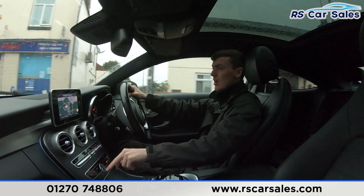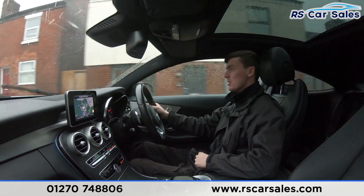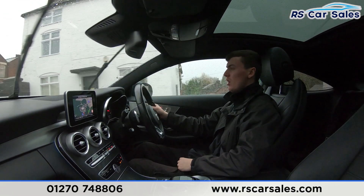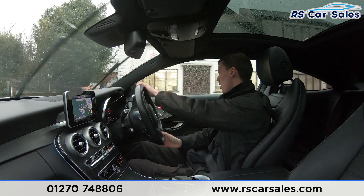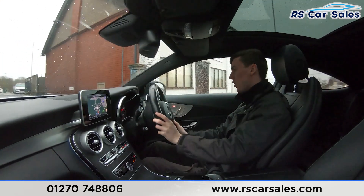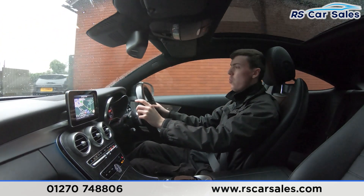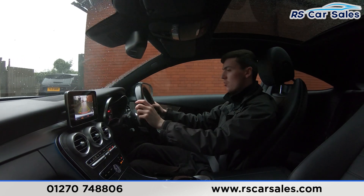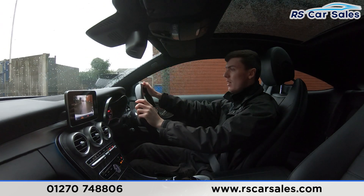We've got the wooden effect trim down here in the center, really making the interior a nice place to be. There's a clock in the center, and we've got the dual-zone climate control with ice cold air conditioning. Now about to take a right-hand turn — putting the right indicator on, slowing down, making the right-hand turn onto the industrial park. Now performing an emergency stop — three, two, one — onto the brakes. Putting the car into reverse, the reversing camera appears on screen; putting it back into drive with no issues whatsoever.